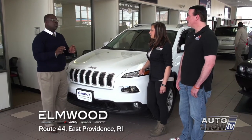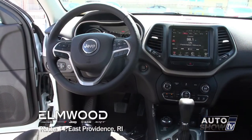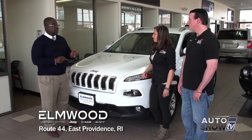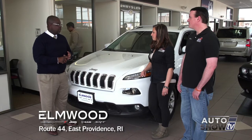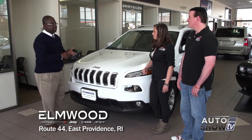This particular one has the cold weather group. Being in New England, everyone loves the remote start, the heated steering wheel and the heated seats. And this is all just a Latitude — the second model of the four model class. There's a Sport, a Latitude, Unlimited, and a Trailhawk. These vehicles can pretty much get you anywhere, anyplace, anytime.